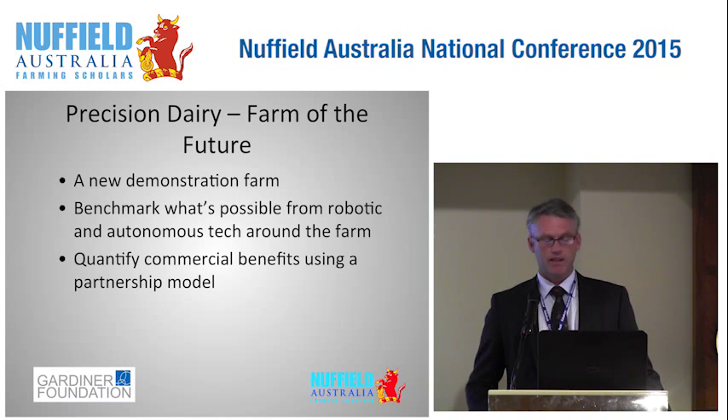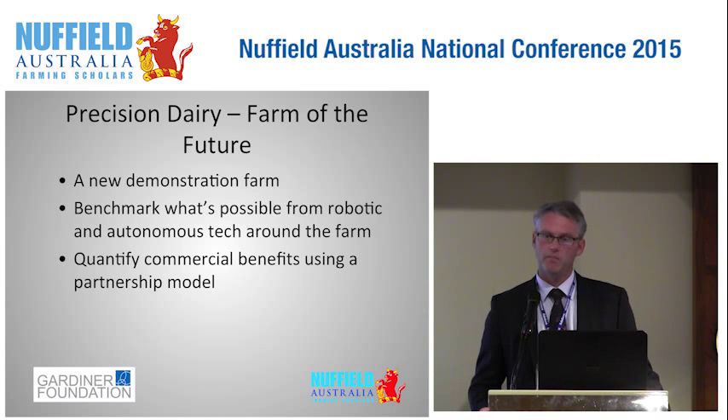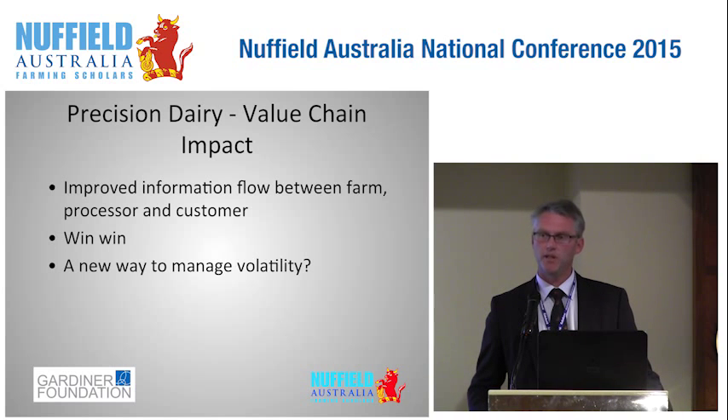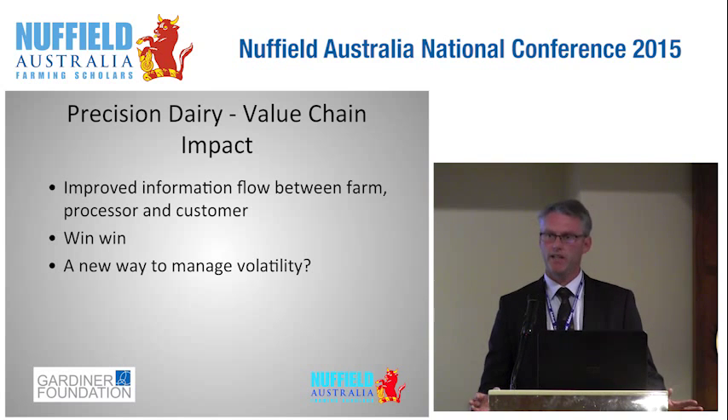With precision dairy, farmers like to learn by talking with other farmers, so I'll propose a new demonstration farm as a way of highlighting the benefits of precision dairy. I see this working best as a partnership model where we bring the best technology and the best brains together to quantify and demonstrate to farmers what is possible. Precision dairy also has potential to impact the value chain — a dairy farm in the future would have an enormous amount of information, and if shared with the milk processor, they could much more accurately predict milk intakes, optimise their product mix, and pass back dynamic price signals to us on farm, which it would be my hope might reduce volatility.